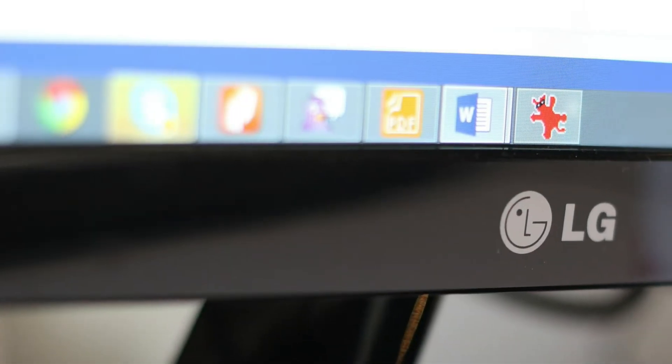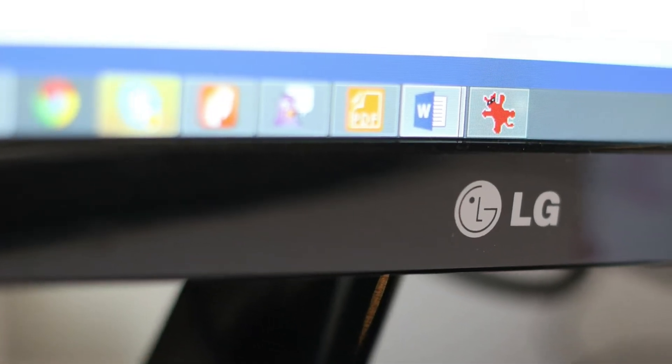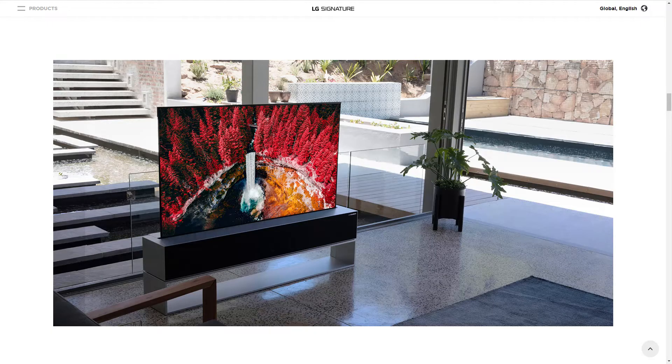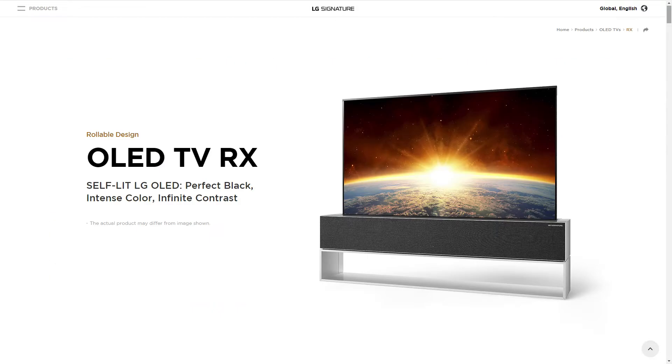For many years the tech giant LG has been talking about TV panels that can be hidden away, and now they are finally selling a rollable OLED TV. It has a 65-inch 4K screen that disappears into its own base with a single button press.